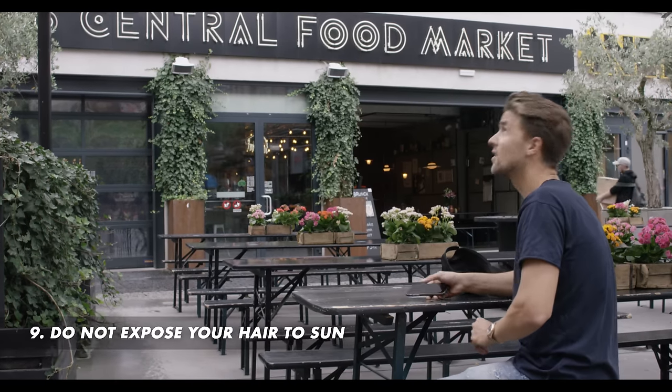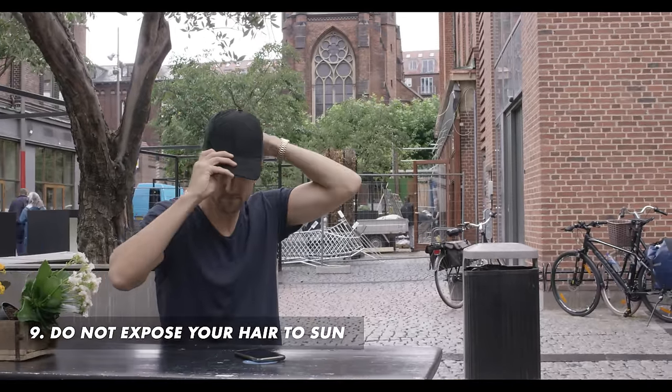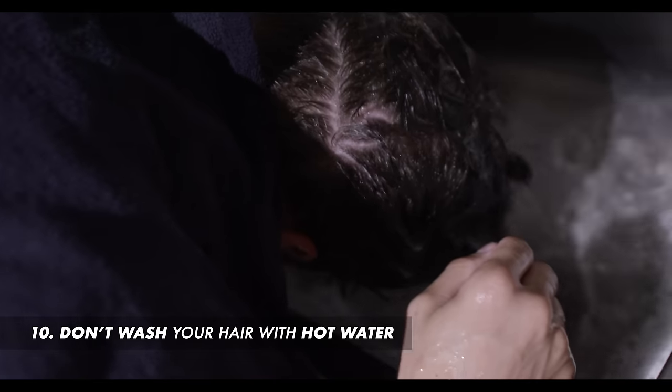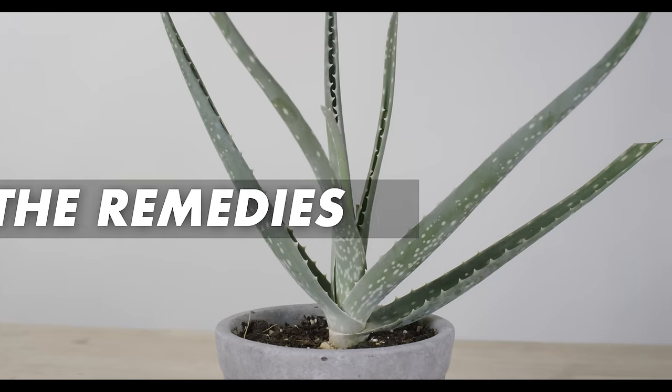Number nine: do not expose your hair to the sun. If you go outside in the afternoon, you can cover up your hair with a cap. Number ten: do not wash your hair in hot water. Hot water can damage your scalp and the change of temperature can also make the dandruff come back.